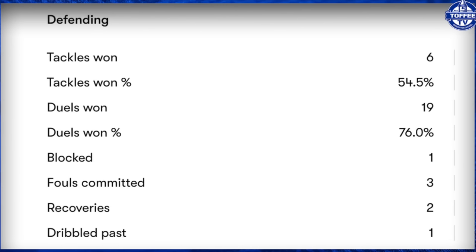The defensive stats: he's had six tackles. His tackles won over half - 54.5%. He won 19 duels overall on the pitch, which was a 76% win ratio for the duels he went in for. Shot blocked once in the game. Committed three fouls, got two ball recoveries, and was only dribbled past once in the game.